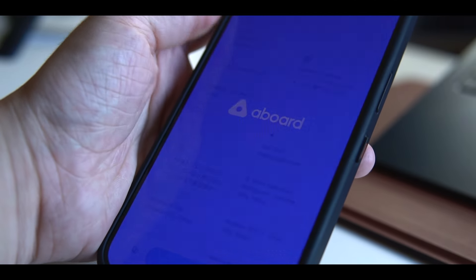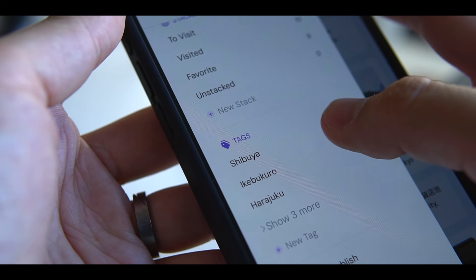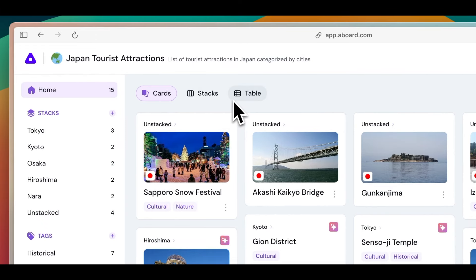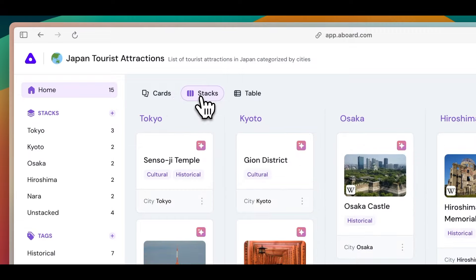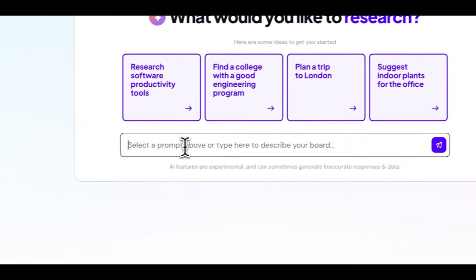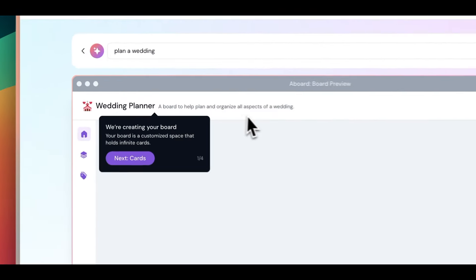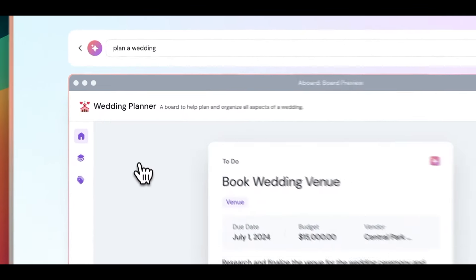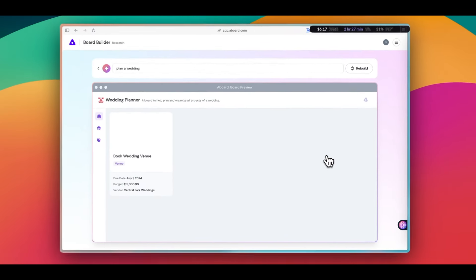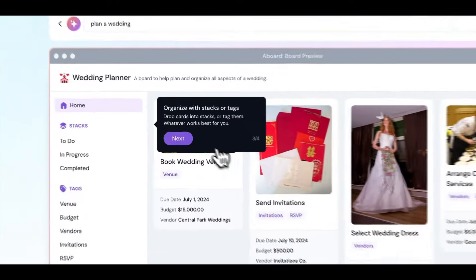Aboard is a clever app that uses AI to build boards to organize different things. They have stacks, which are like folders, and then tags to categorize the items. You can also choose how you want to see the items you saved, such as cards, Kanban, or a table. What's different about it is that its AI can build these boards for you. For example, if you want to curate ideas for your wedding, you can just type that in and it will build a board for you, including tags and folders. It also populates your board with ideas, and if you want more, you can have it generate new ones. Of course, it's also possible to save things you find online using the browser extension or the mobile app.